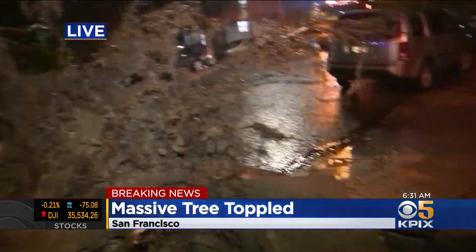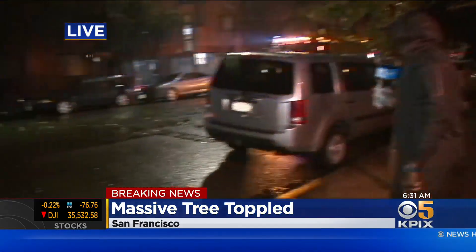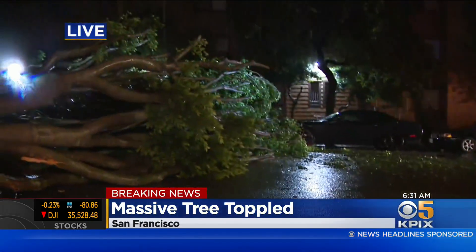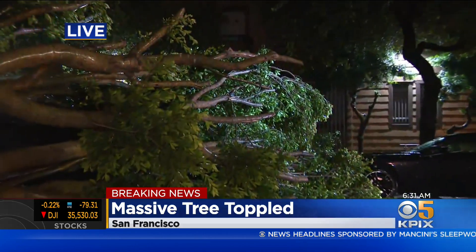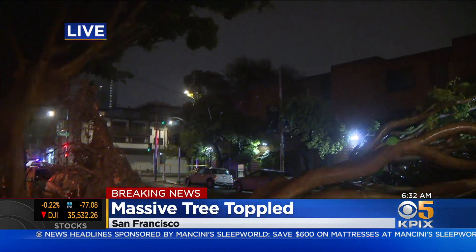We're going to walk on the other side, and it looks like there may be a car in there again. I cannot tell from where we are. We're also trying to play it safe out here because there are some downed lines, but the street is blocked off here. It looks like we have crews also on scene.